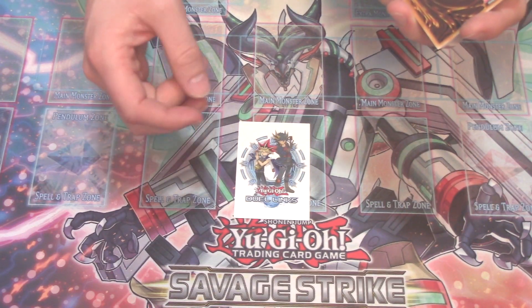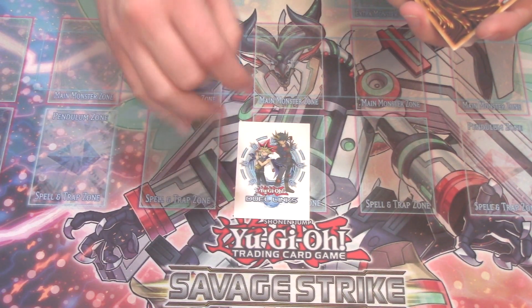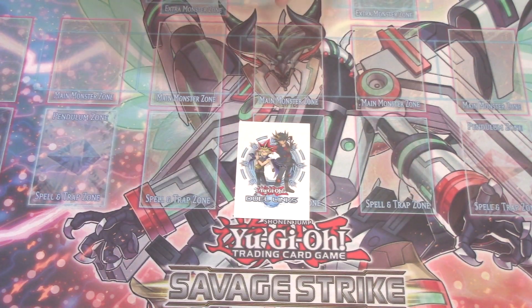It's been Joey, Kaiba, Jaden, and now it's Yusei for the first time, I think.